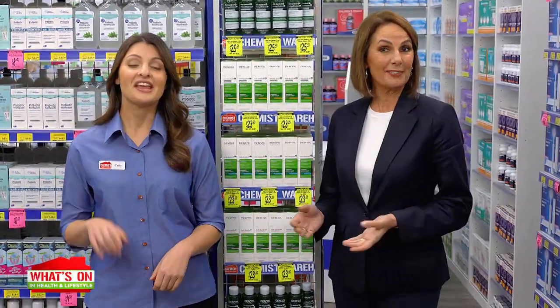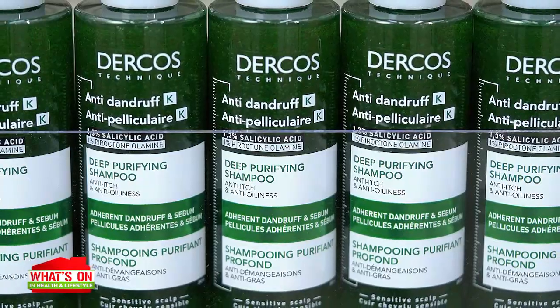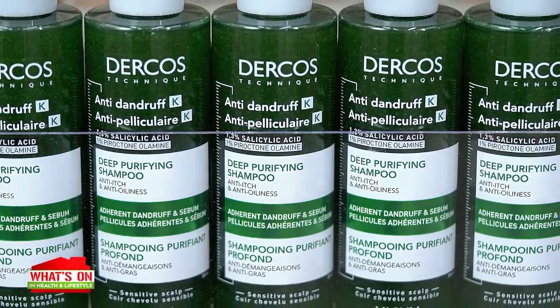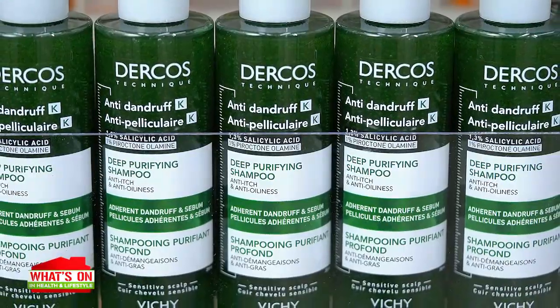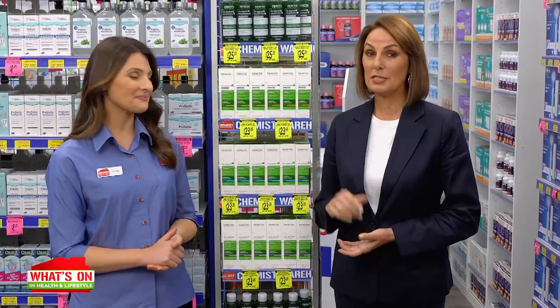Itching for some dandruff relief? Then turn to Dercos Anti-Dandruff DS Shampoo from Chemist Warehouse. It's highly effective, but unlike other anti-dandruff shampoos, it also smells great. No wonder it's the number one dermatologist-recommended anti-dandruff brand worldwide. Impressive.